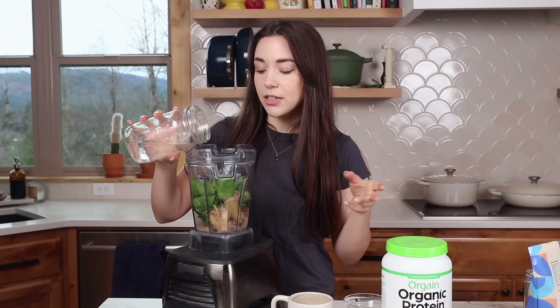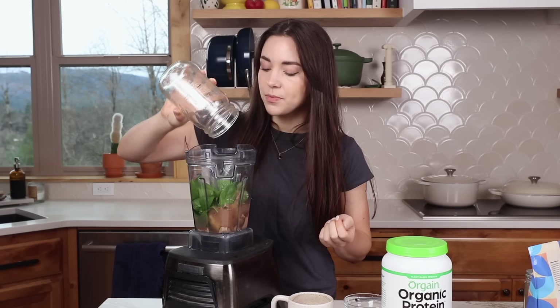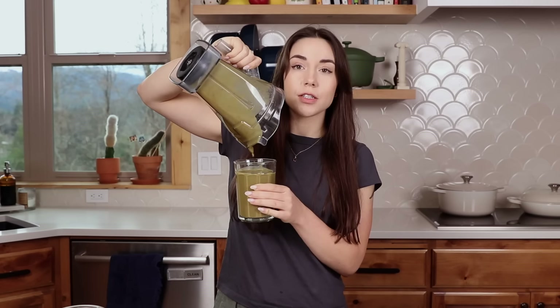Last but not least, we need some form of liquid to blend. Personally, I just use water because I feel like the nut butter makes it creamy enough. You could also use a plant-based milk if you wanted to — I just feel like they've gotten a lot more expensive in recent years and I'd rather save my money and use water. Now I'm just going to blend this up, pour it into a glass, and breakfast is ready in like two minutes. The spinach doesn't make it look pretty, but I already got my greens in for the day and it's still the morning.